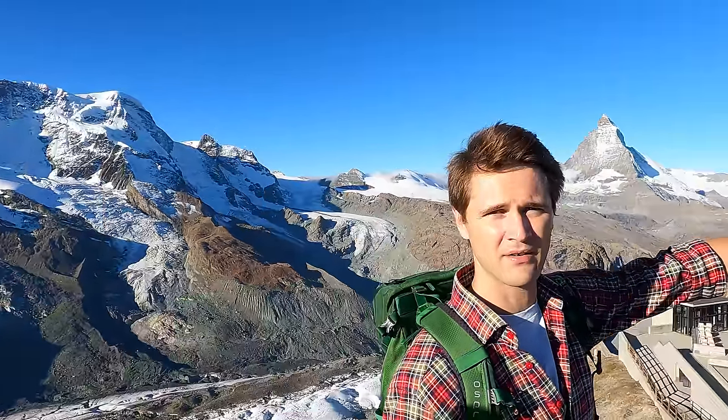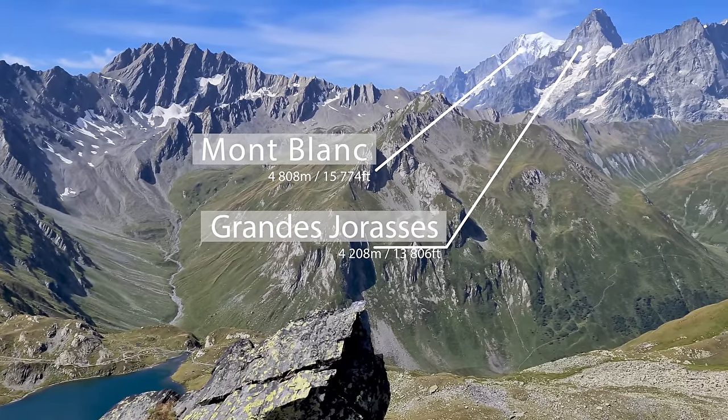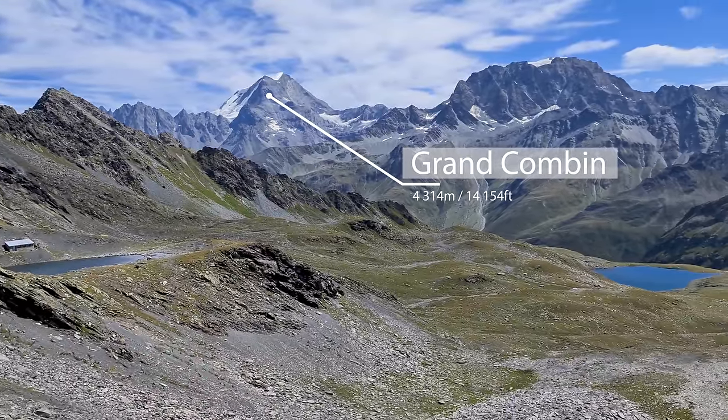Now we're on the top of Gornergrat — in English that's a ridge that goes over here. Behind us you can see the Gorner Glacier. The mountains in the background are all about 4,000 meters, some of the highest peaks in this area. On the other side of this mountain range you also have very high mountains — I have a video from my trip between St. Bernard Pass and La Folie, and I'll put the link in the corner if you're interested.